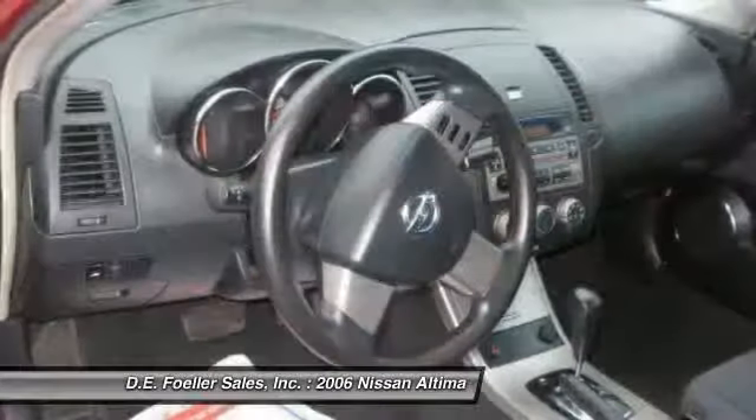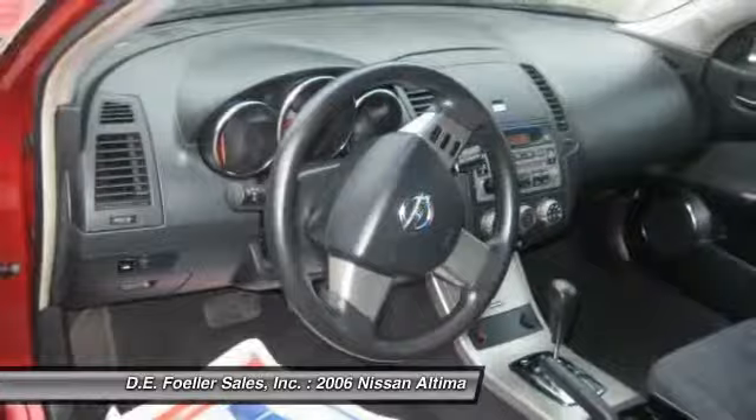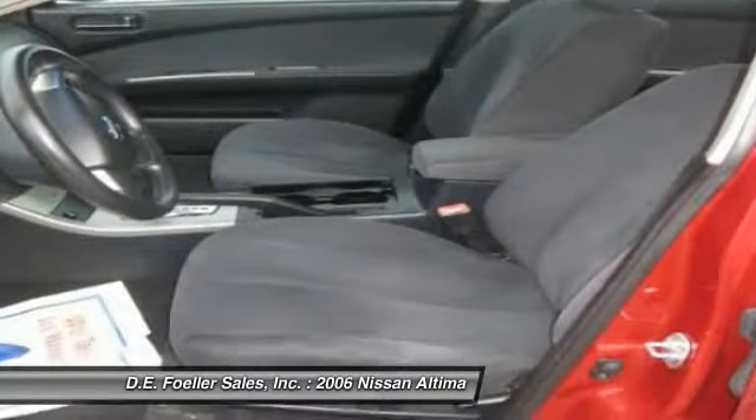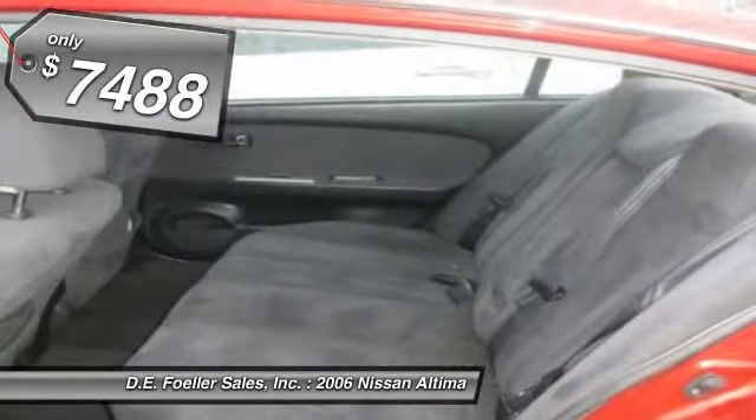Combine that with a powerful V6 or efficient four-cylinder engine, six standard airbags, and over 5,000 quality and performance tests, and you'll see the Nissan Altima is made to drive and built to last and is priced below $10,000.